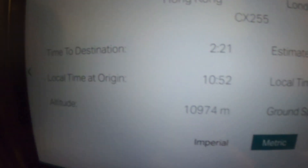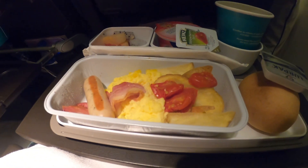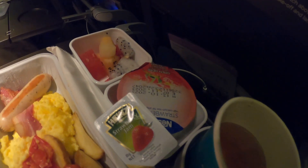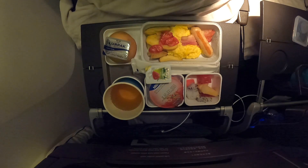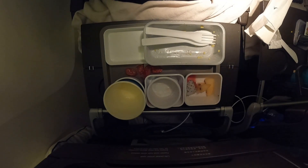Twelve hours into our flight, with just over two to go, we were served our second meal — breakfast. We both opted for the cooked breakfast of eggs, tomato, sausage, bacon and potatoes. This again came with a side of fruit, a small yogurt and a nice warm piece of bread. We couldn't complain about a single bit of food we were served on any of the Cathay Pacific flights — they were all really good.